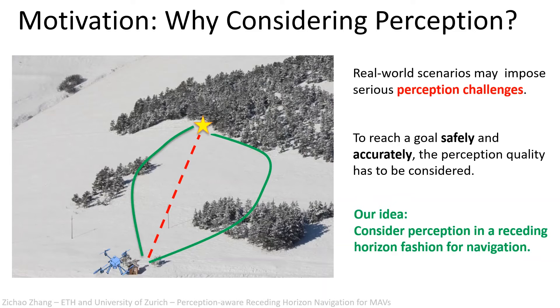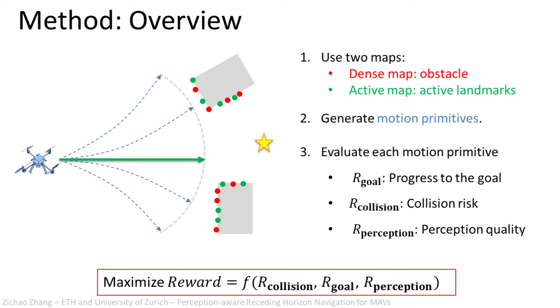To achieve such behavior, we propose to consider perception quality in a receding horizon fashion for navigation. Our approach uses two maps to represent the knowledge about the environment: a dense map for obstacles and an active map for localization.